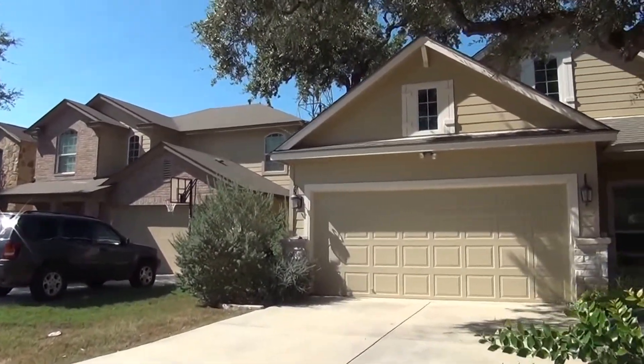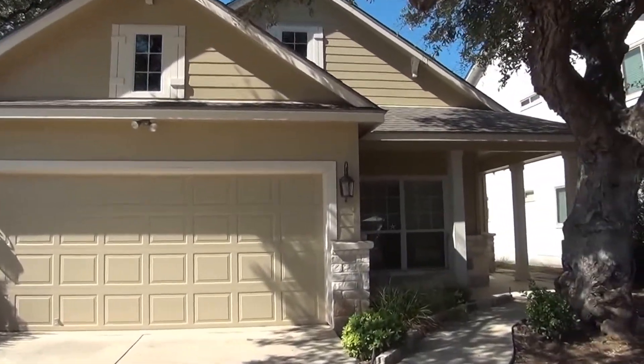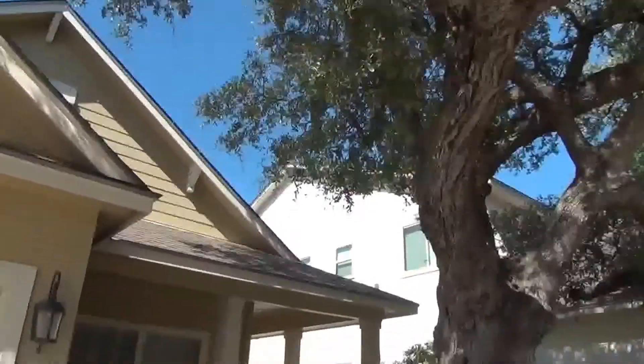This home is located near the Rolling Oaks Mall, just off of Loop 1604, close to I-35, so you're also close to Randolph Air Force Base and Fort Sam Houston. There's a nice mature tree here in the front.